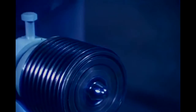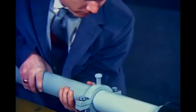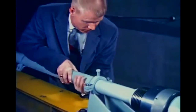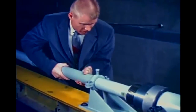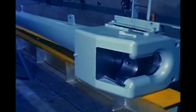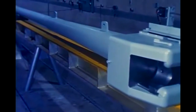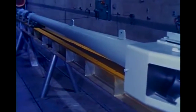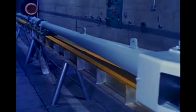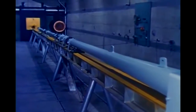In the gun, helium compressed by a powder charge accelerates the one-inch model down a 30-foot instrumented range of recording stations. The model achieves speeds of up to 10,000 miles per hour. Data are recorded by means of special cameras located along the length of the range.